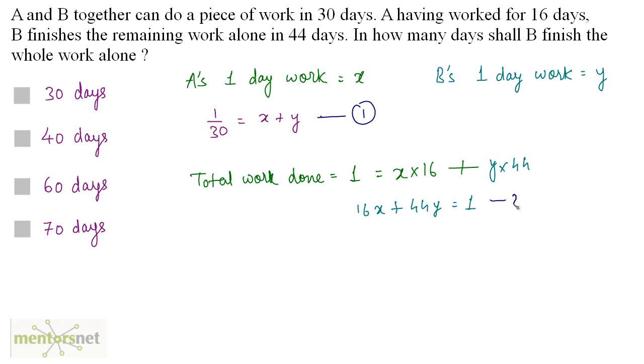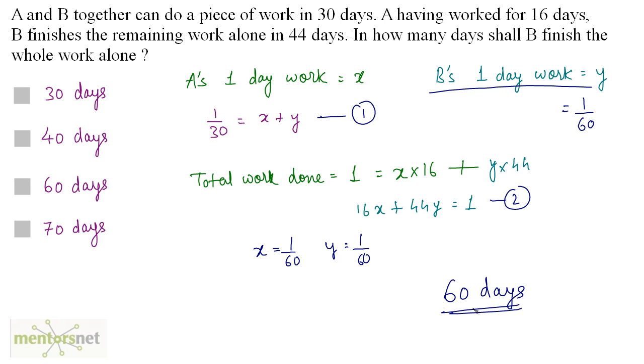Solving these two equations, you get X equals 1/60 and Y equals 1/60. So B's 1-day work is Y, which equals 1/60. The total days required by B to finish all the work alone is the reciprocal of his 1-day work, and the reciprocal of 1/60 is 60. So 60 days are required by B to complete the whole work alone. Option C is the correct answer.